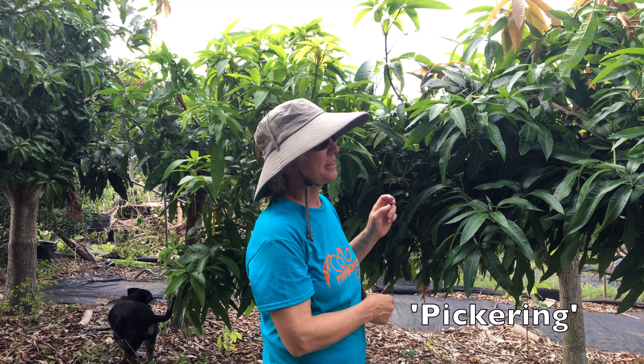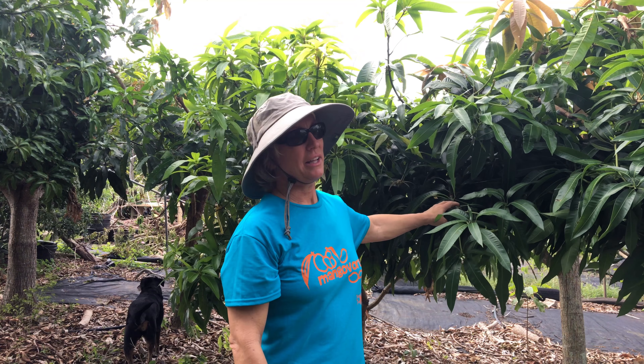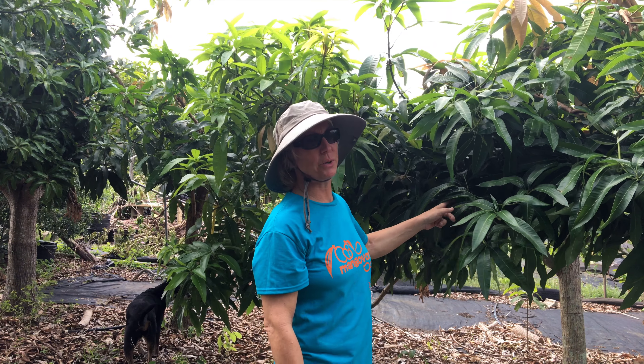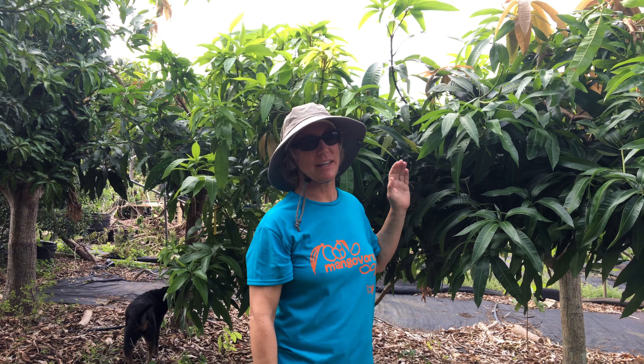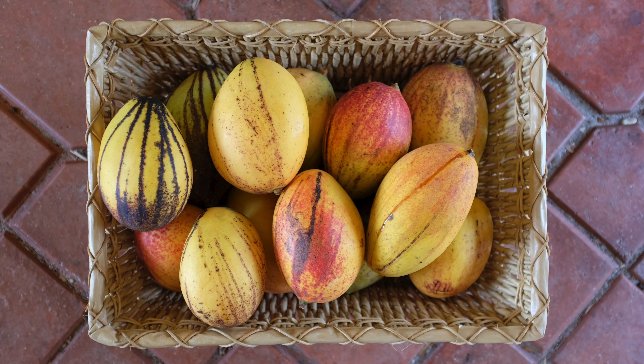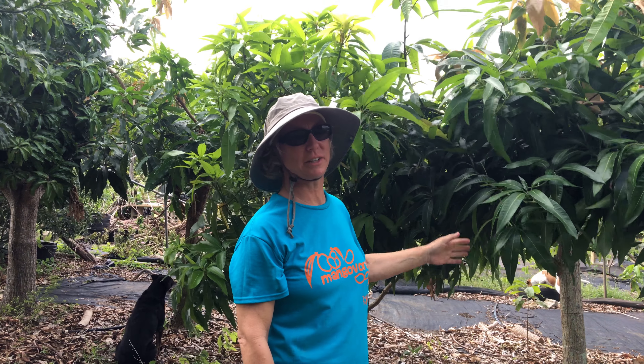This is Pickering. Pickering is a semi-dwarf tree, sometimes considered a small tree, but it can be kept very small and it's extremely productive at a very young age. It's a very popular tree for small spaces and also for container growing.